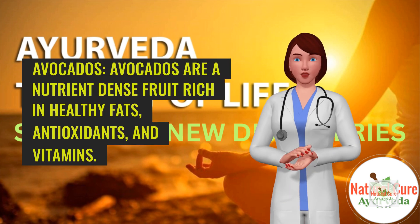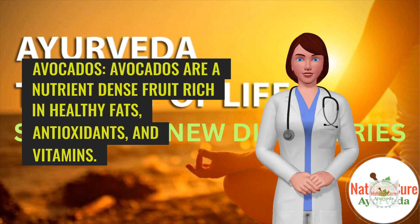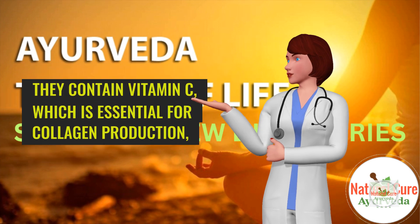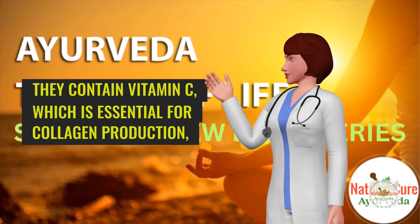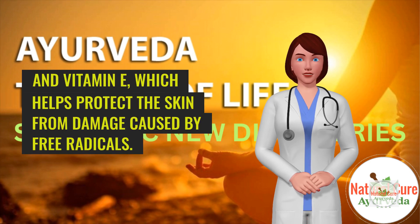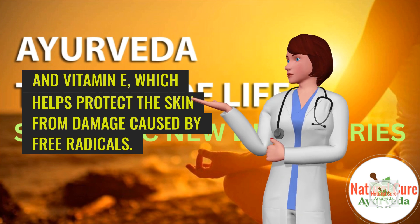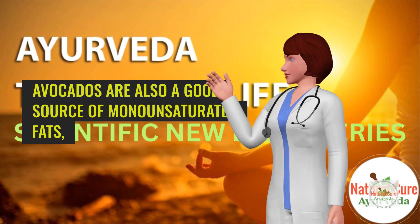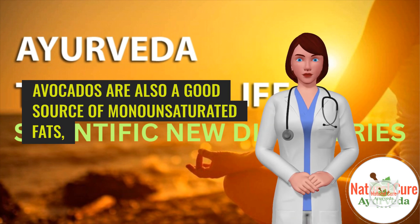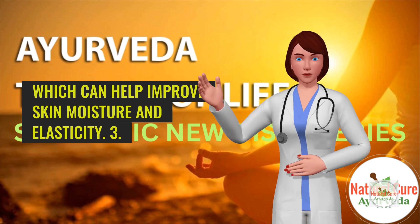2. Avocados. Avocados are a nutrient-dense fruit rich in healthy fats, antioxidants, and vitamins. They contain vitamin C, which is essential for collagen production, and vitamin E, which helps protect the skin from damage caused by free radicals. Avocados are also a good source of monounsaturated fats, which can help improve skin moisture and elasticity.